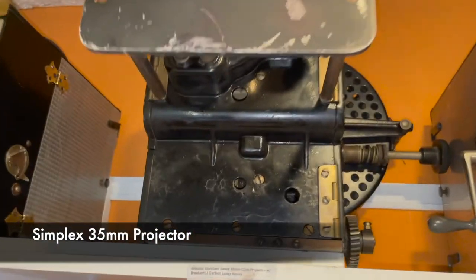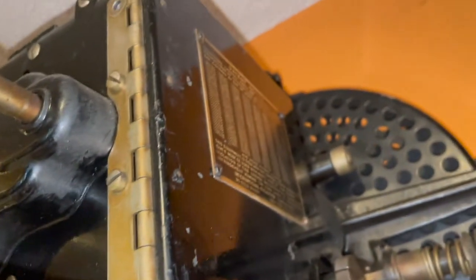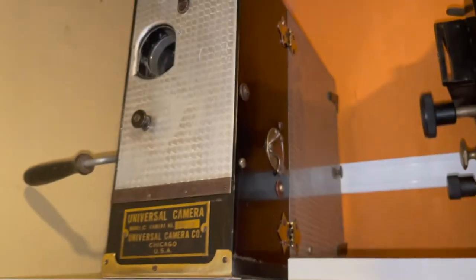The history of projectors — if you're going to talk about the history of projectors, that's in every autobiography about cameras and projectors.